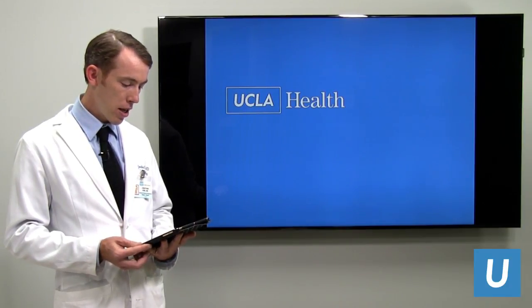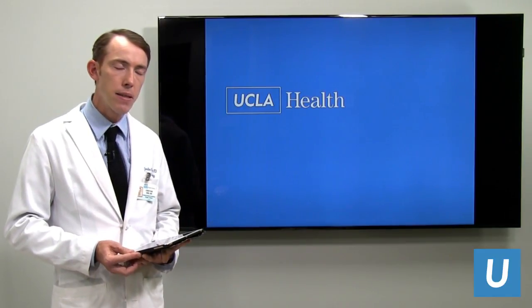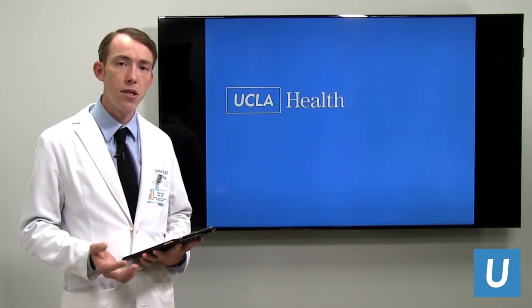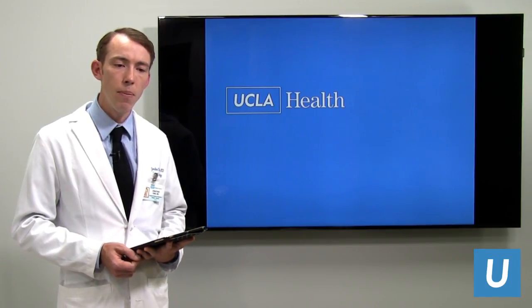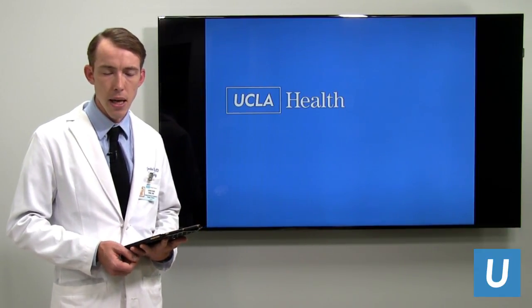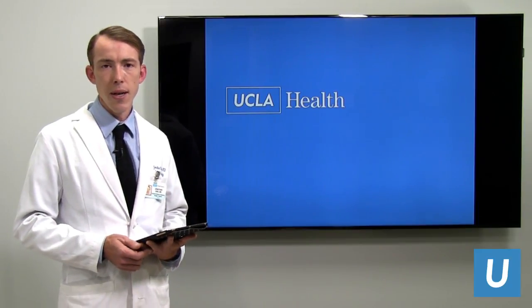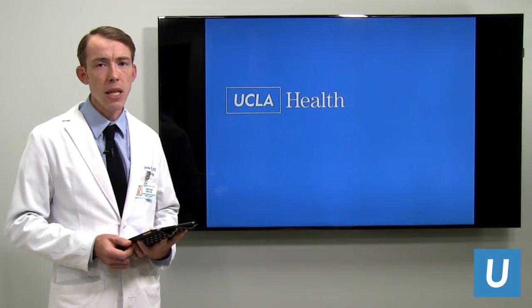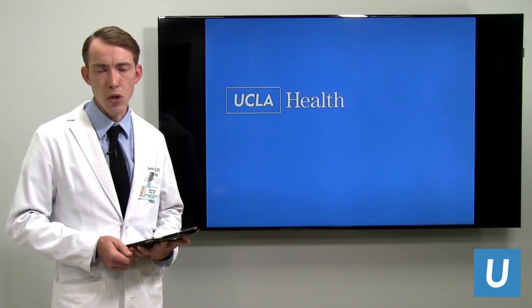Are there times when robotic-assisted surgery is not an option for pancreatic disease? Yes. We tend not to use robotic or minimally invasive approaches on patients whose pancreatic tumors involve major blood vessels running through the head of the pancreas. When blood vessel involvement or reconstruction is suspected, we use an open approach. Most other indications can be addressed minimally invasively, but it requires evaluation at the pancreatic center to determine the best approach.